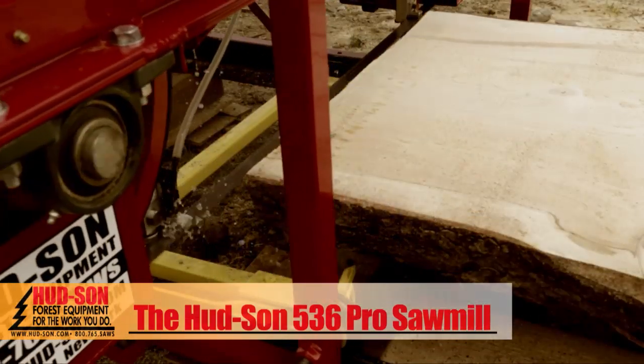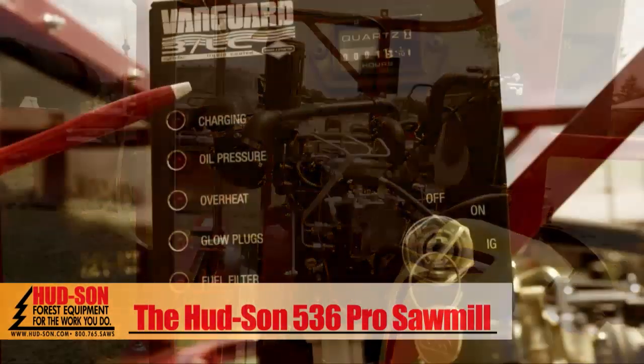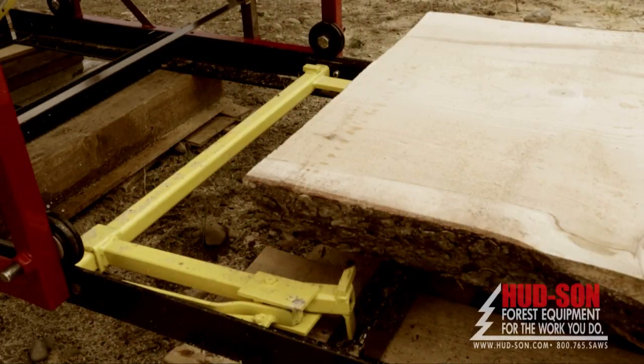Standard features include a 36 inch log capacity, a 35 horsepower diesel engine with RPM and hour meter and a built-in warning system, centrifugal clutch, and a 14 foot ground track with log dogs.